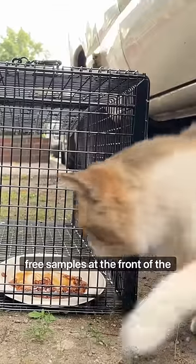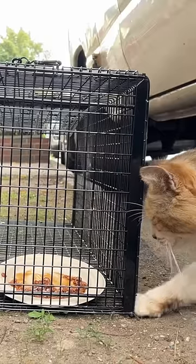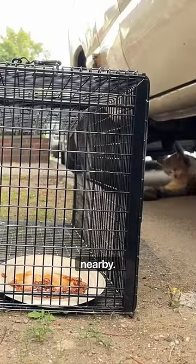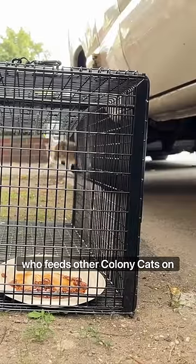After eating all the free samples at the front of the trap, he wasn't in a hurry to go in. That means he may have another food source nearby, so I went to talk to a neighbor who feeds other colony cats on this block.